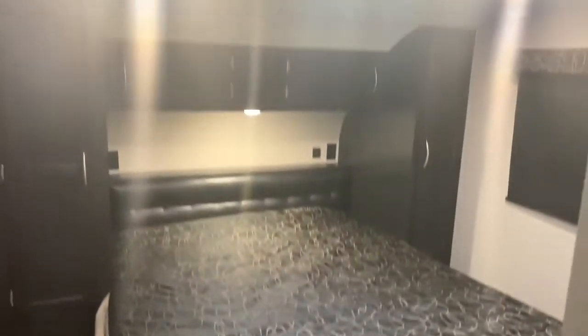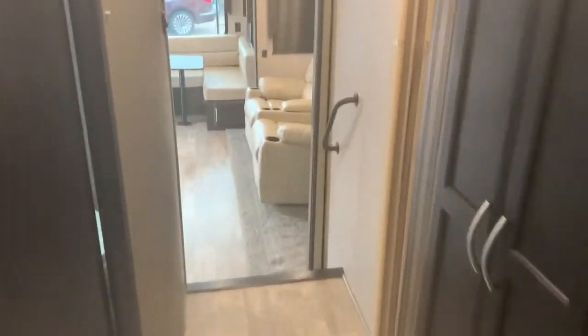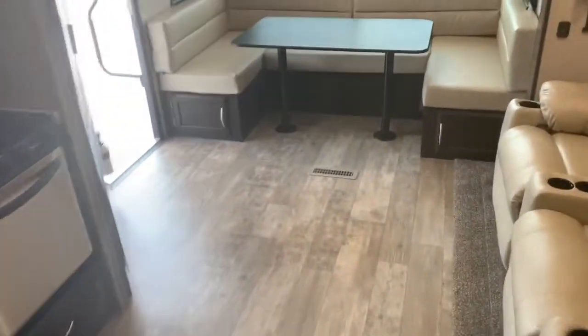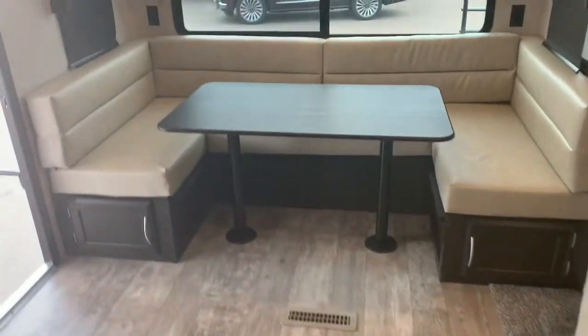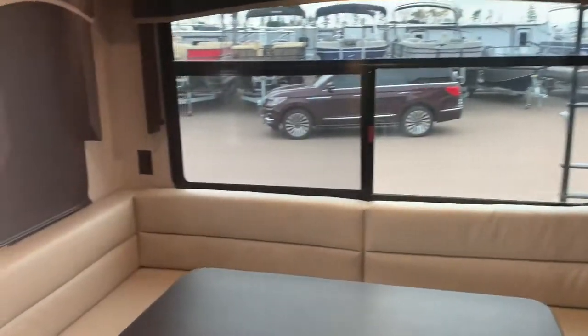Looks to me like a queen size bed. Another spot there for TV. And the bathroom — fantastic stand-up shower with your skylight and of course the fan. Okay, and from the master bedroom, let's head back out to the living area. One thing I haven't shown you is the U dinette — huge, with windows all over the place. Fantastic gear.